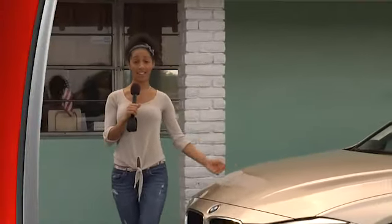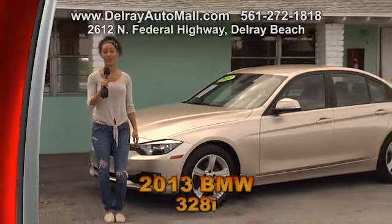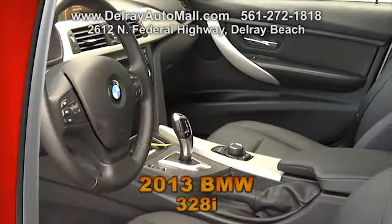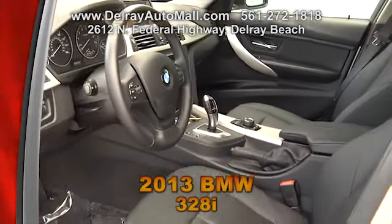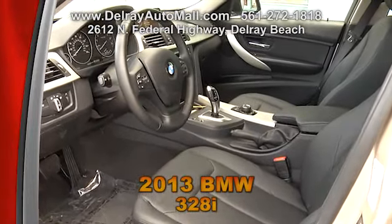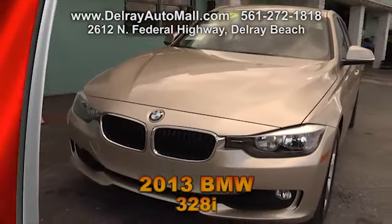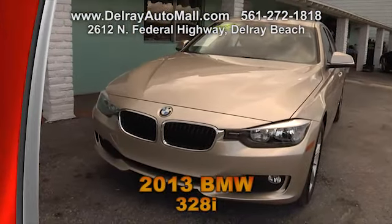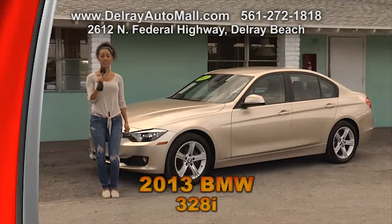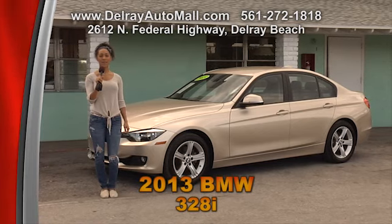Here's a wonderful classy and sporty looking sedan — it's our 2013 BMW 328i. With black leather interior, this car includes power seats, a Bluetooth connection, low tire pressure warning, and even an auto start-stop system for better miles per gallon. And of course it has a balance of factory warranty and a clean auto check history. Come check us out at 2612 North Federal Highway in Delray Beach or give us a call at 561-272-1818.